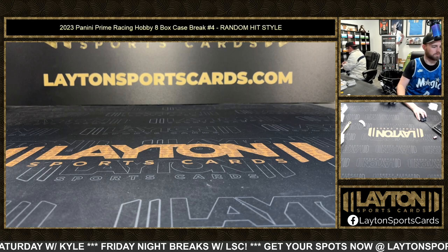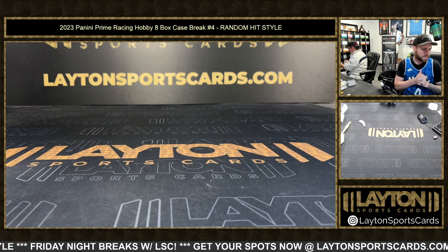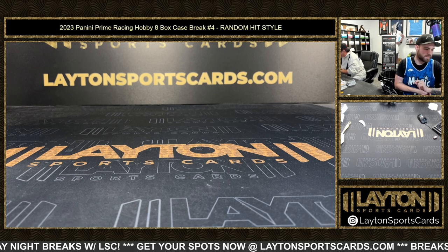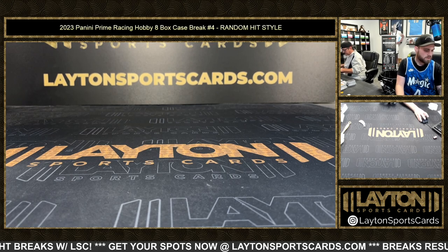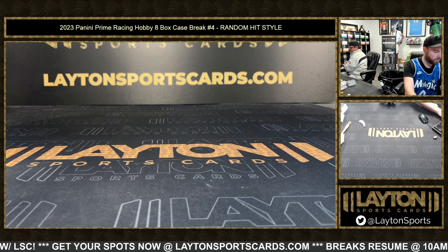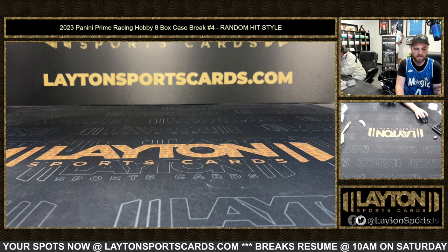All right, let's start comboing — keeping them from the same box. We'll pair like higher-numbered relics with base parallels. So base Mark Martin with the Almirola relic — the autos will pretty much all be standalone.